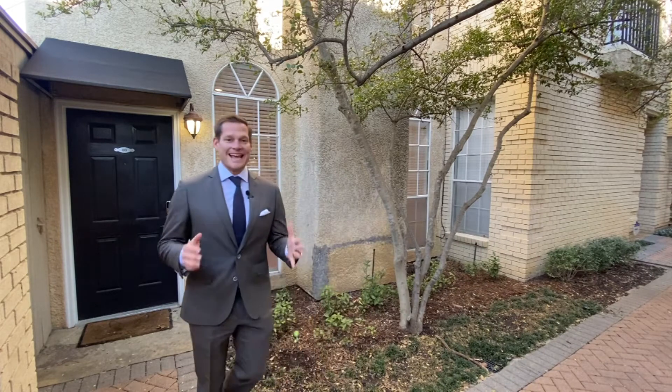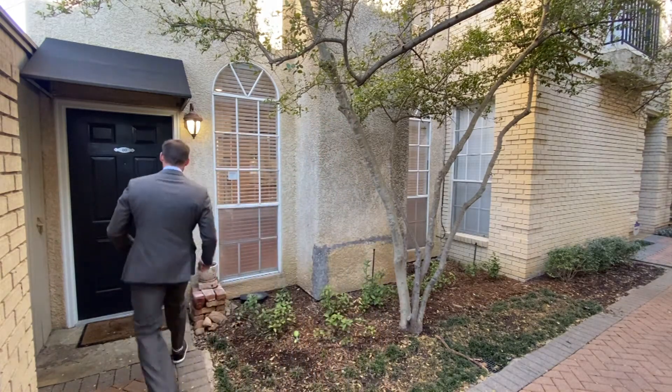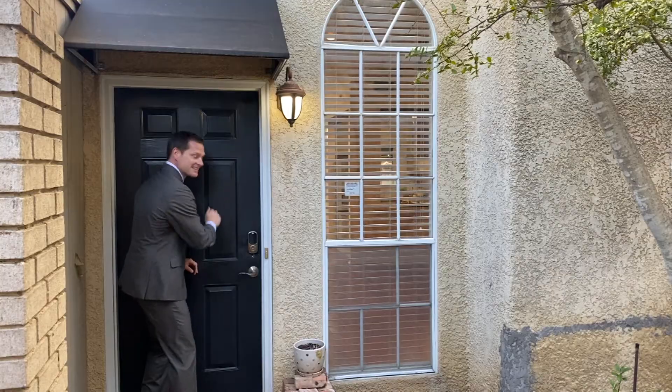What a beautiful courtyard and gated entry at this property. I'm going to go meet Katie inside to give you the first look at this awesome Dallas condo.